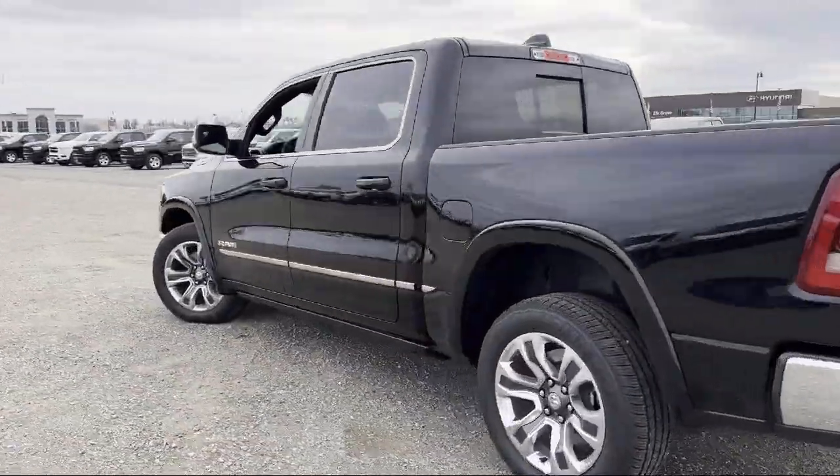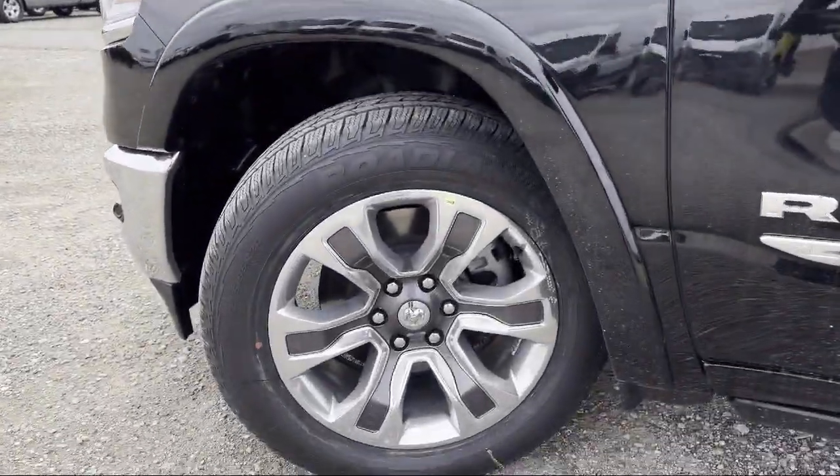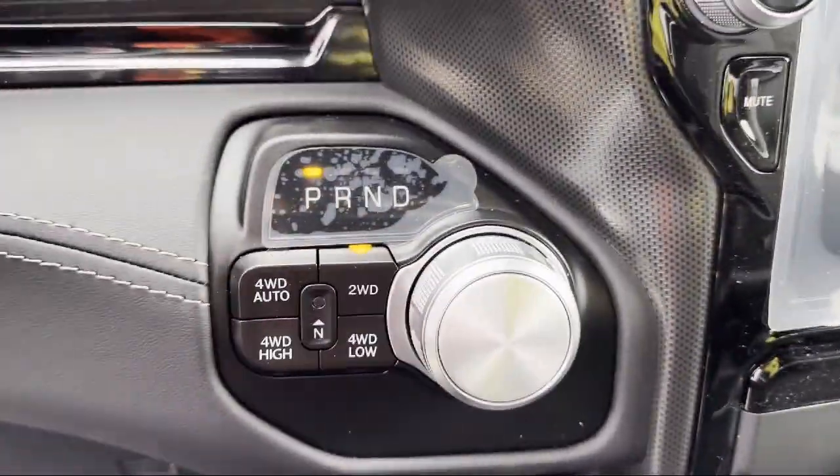Here at Elk Grove Dodge Chrysler Jeep Ram, customer service is our top priority. We have a friendly and experienced staff that will make the transition into your next vehicle as smooth as can be. Let us prove to you why so many people trust us when it comes to buying their next vehicle.